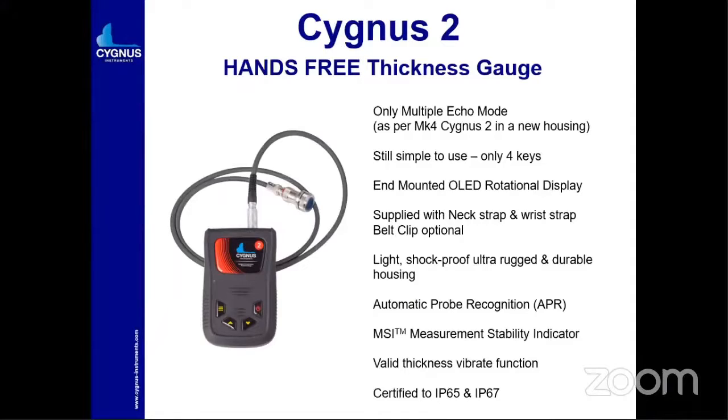The person has to stay safe on their own and checks the reading by watching the screen display. It is shockproof, ultra-rugged, and has durable housing. You can even throw it in water. It can be dropped from a height of around 10 to 20 meters and it still works properly. The main feature is automatic probe recognition — APR. If you change the probe, you don't have to worry; it will automatically detect the probe. There are probes available at 5 MHz, 2.25 MHz, and 3.5 MHz. This instrument is IP67 certified.